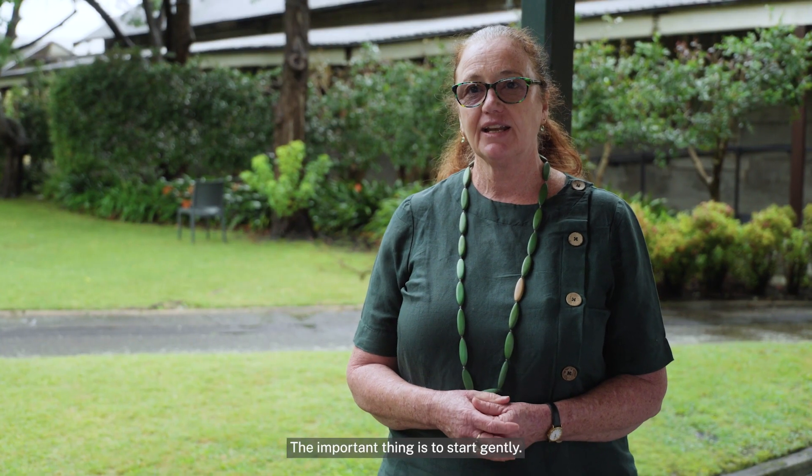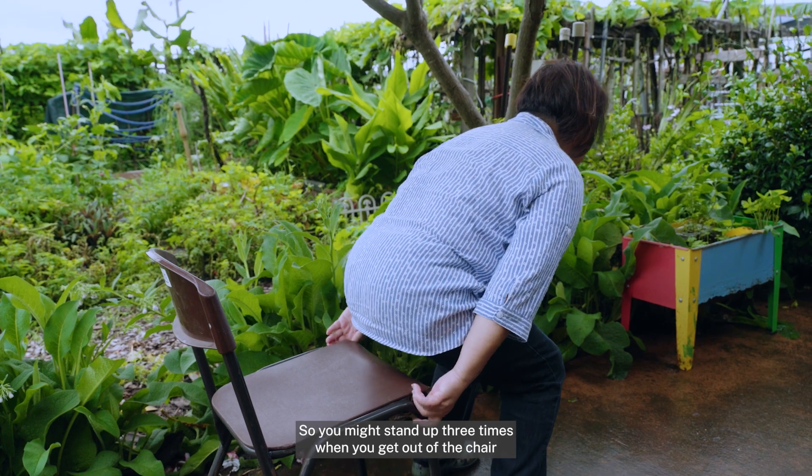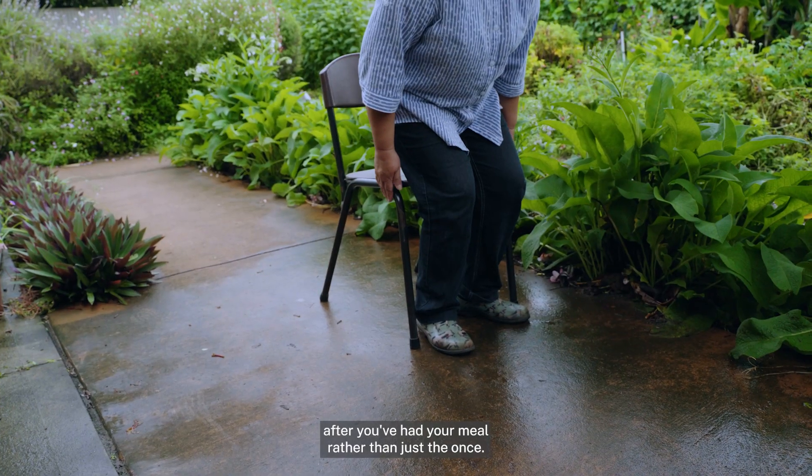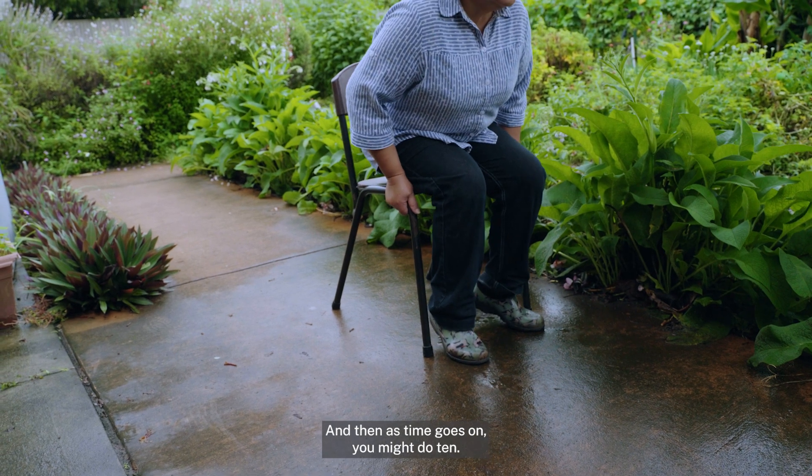The important thing is to start gently — so you might stand up three times when you get out of the chair after you've had your meal, rather than just the once, and then as time goes on you might do ten.